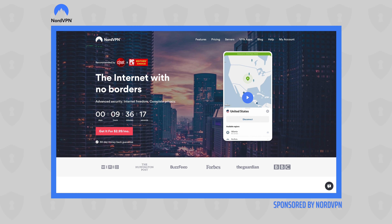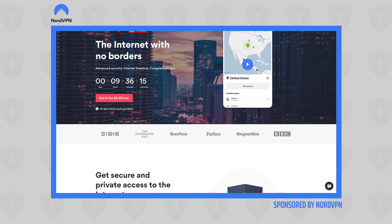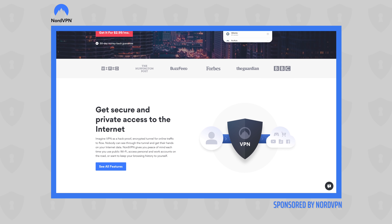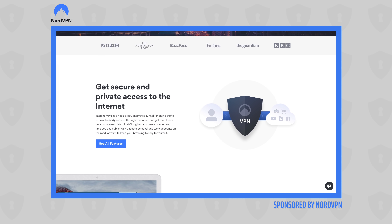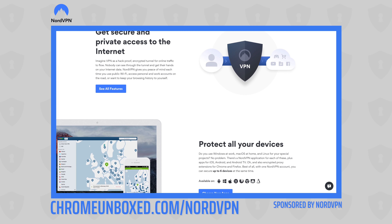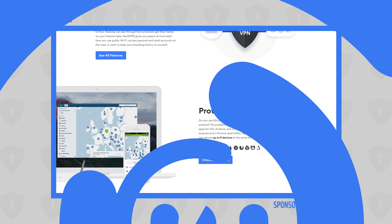But before we hop in the box, this video is brought to you by NordVPN. They are the VPN of choice for millions of users, including Chromebook users, because they're awesome at what they do — securing your browsing while you're at home or on the go. If you'd like to learn more about them, go over to chromeunbox.com/NordVPN and you can get started today.